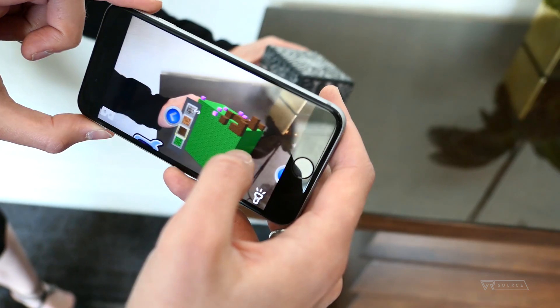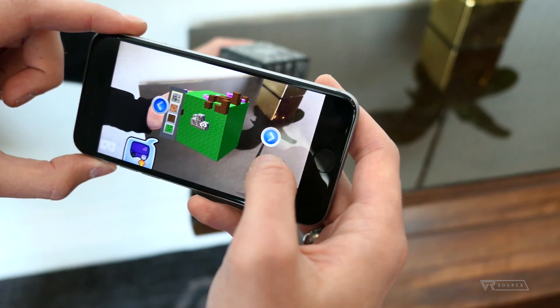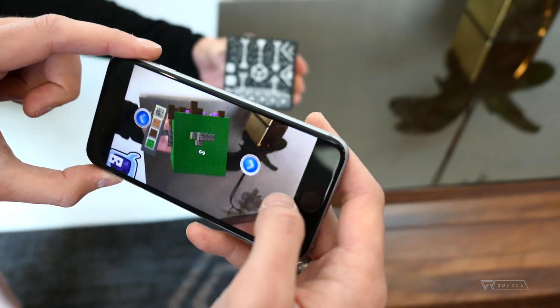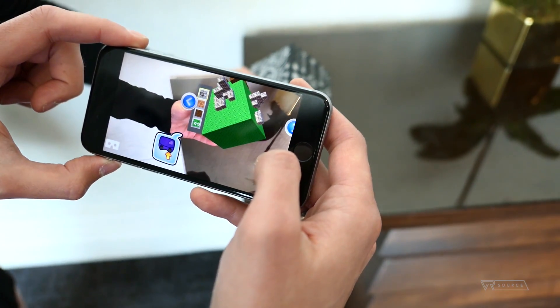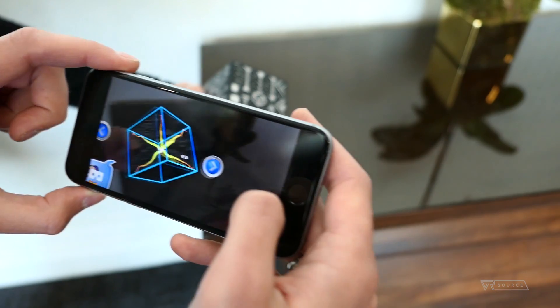Now one in particular is Vuforia. Vuforia's technology is actually found in a lot of AR headsets and AR technologies, including ones that might be built into your smartphone. You might have actually seen Vuforia in a number of different toys available for kids, and their technology has allowed AR to really blow up in the world of kids' toys and beyond.